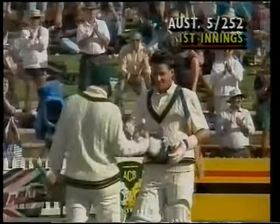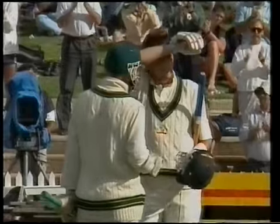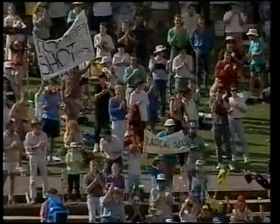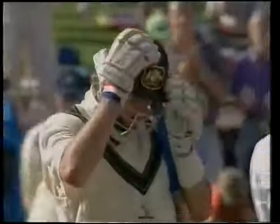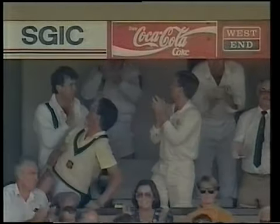What a magnificent innings it's been. It's his 26th first-class hundred, and he's getting a handshake there from Greg Matthews. What an occasion for him. You couldn't play any better than that. Australia was in trouble, struggling. He was confident from the start — selected in form by the Australian selectors and he's done the job beautifully on the Adelaide Oval. Superb strokes on both sides of the wicket. Mark Waugh, 101.